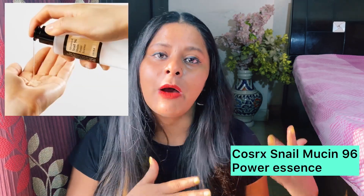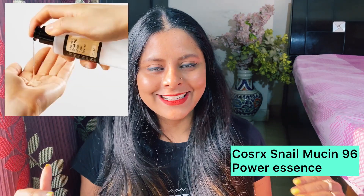Now comes the second step: hydration. The more hydrated our skin is, the more glowy, supple and radiant it will be. Here I will suggest Cosrx's Snail Mucin 96 Power Essence — a beautiful product. I have also reviewed it, I will add the link. After applying it, skin looks glowy and good. It contains a lot of humectants which will be very good for your skin.